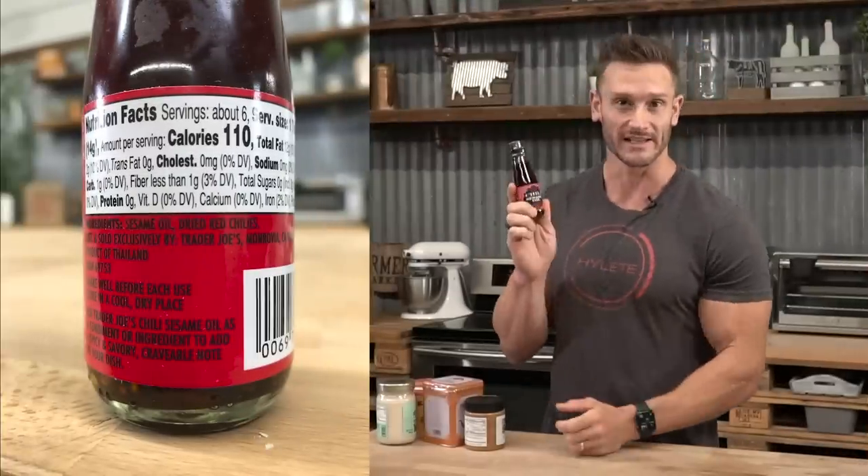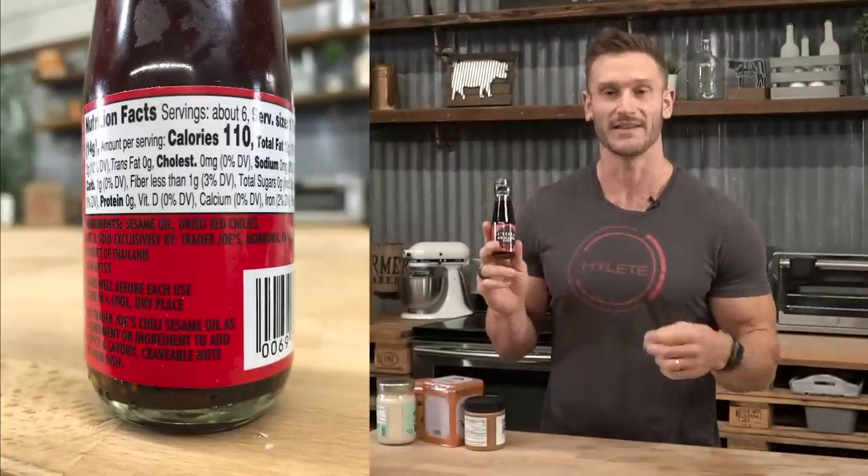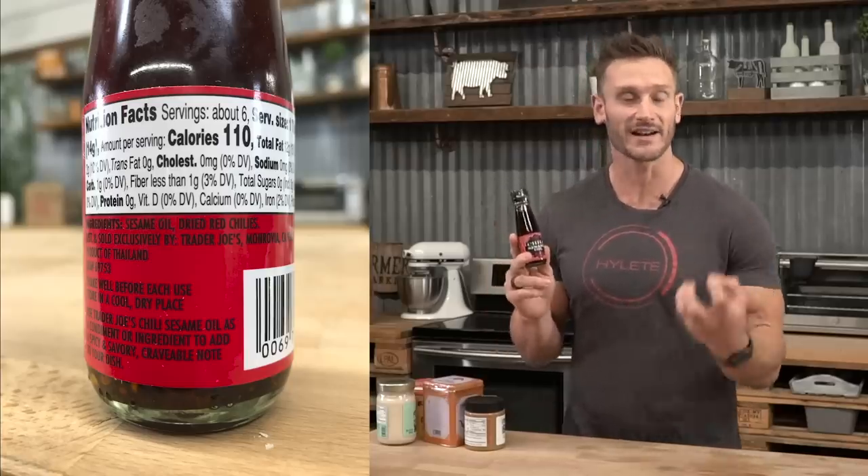Then there's chili sesame oil. You might think sesame oil is a terrible omega-6, but sesame oil is the anomaly. The antioxidants in sesame oil — sesamin and sesamolin — stabilize it so it doesn't denature or go through lipid peroxidation. Plus the chilies give us that capsaicin effect on our TRPV receptors, affecting adrenaline response and potentially elevating metabolism. I'd probably use this in a stir fry with cauliflower rice, ground chicken, a little tamari, and Bragg's aminos.